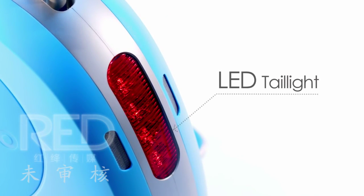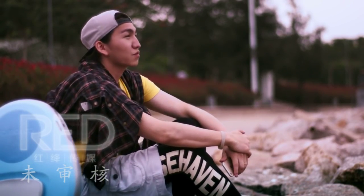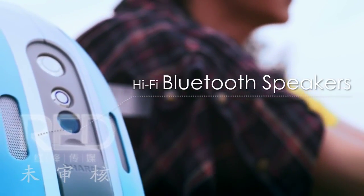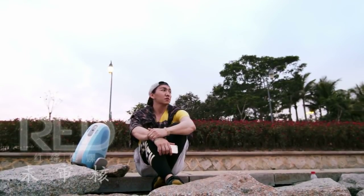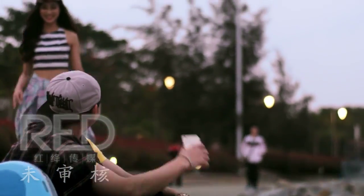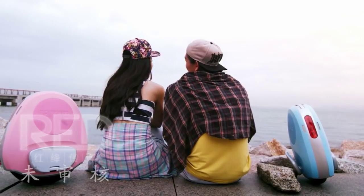To make riding more pleasant, two hi-fi Bluetooth speakers are built into the body so you can enjoy listening to music while riding. The two speakers are set symmetrically on both sides,